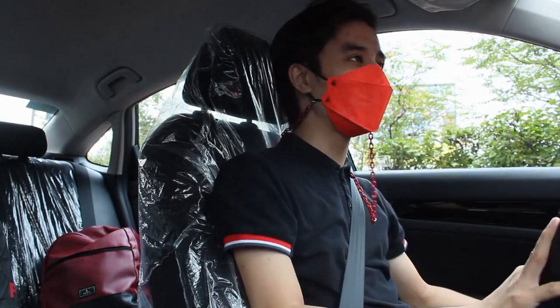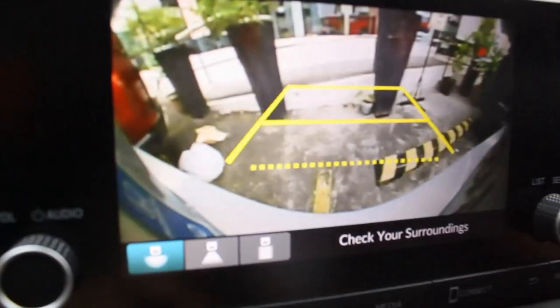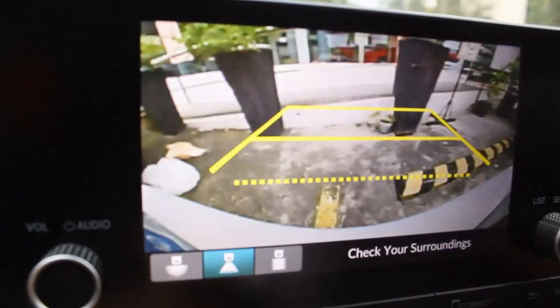The infotainment system is smaller but everything is pretty much the same. The reverse camera — I'll be honest, it's not that great. But I can confirm, comparing with the HR-V, the Civic has better quality for some reason.